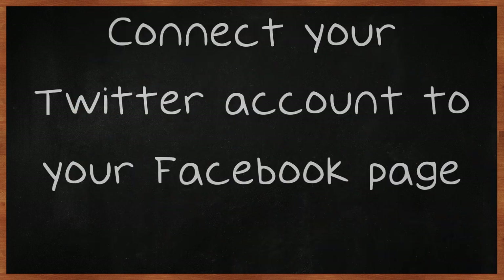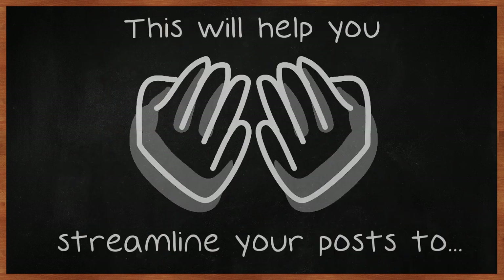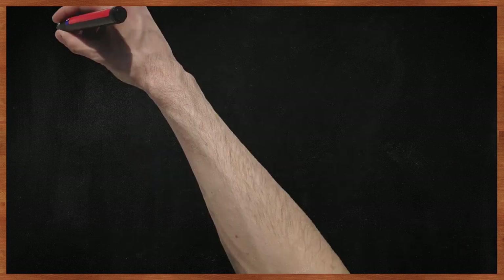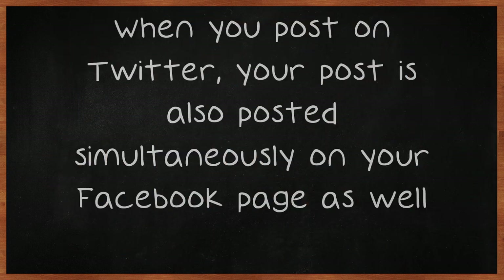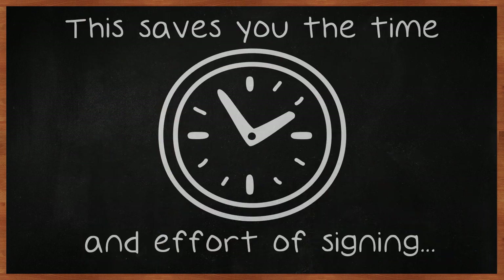Connect your Twitter account to your Facebook page. This will help you streamline your posts to both social media accounts. When you post on Twitter, your post is also posted simultaneously on your Facebook page. This saves you the time and effort of signing on to both sites to make one post.